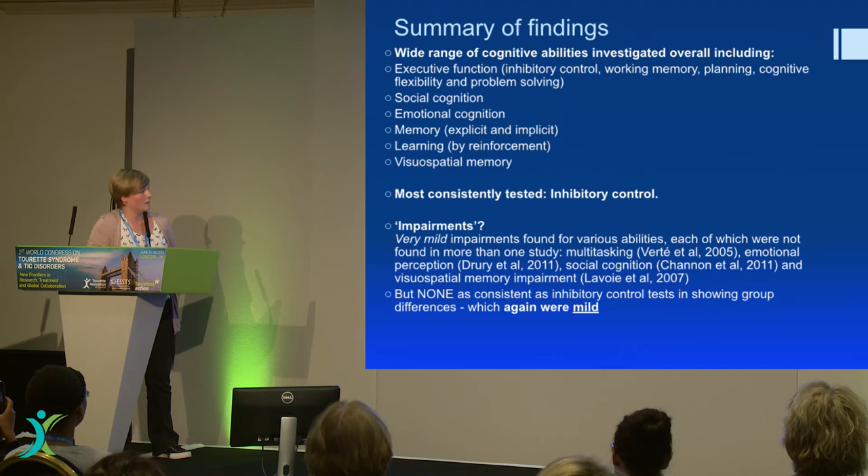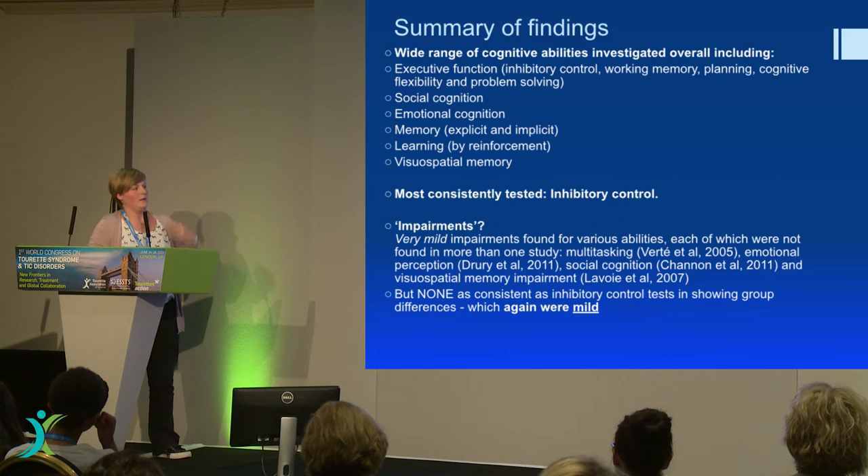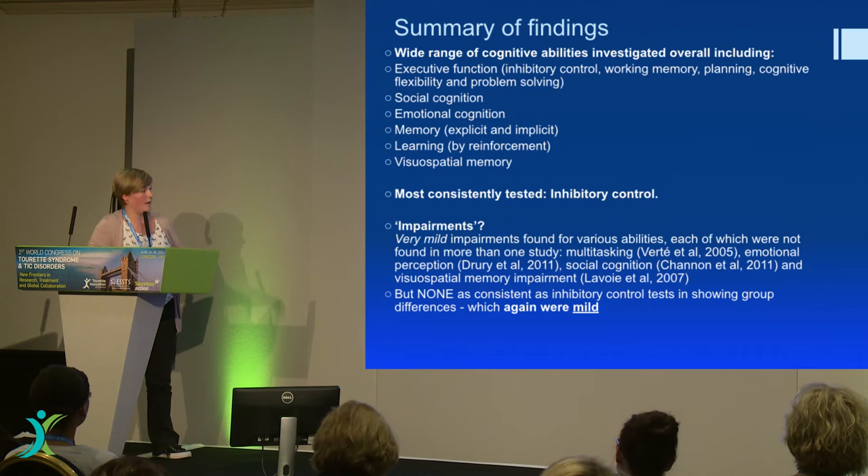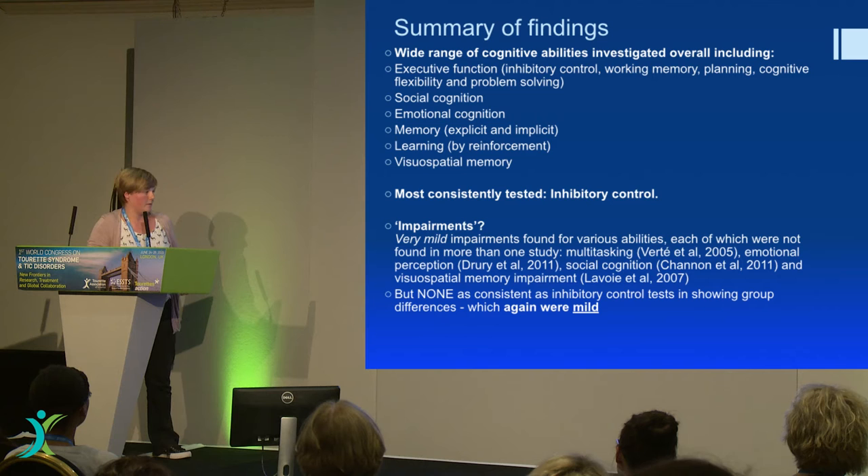To summarize: there is a bit of a bias in the literature toward looking at inhibition and cognitive inability to inhibit responses, but there are all sorts of other things that need to be looked at as well — how well can people with Tourette's learn explicitly and implicitly. We've been talking about behavioral reward learning and reinforcement, so there's obviously a bit of an overlap between cognition and behavior. The most consistently tested area was obviously inhibitory control.